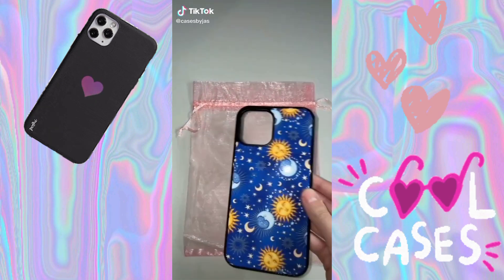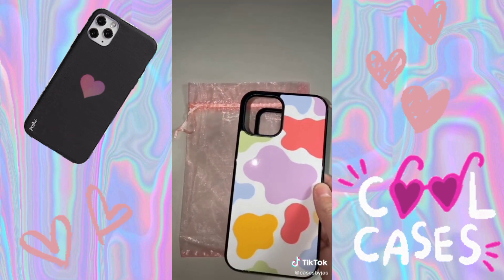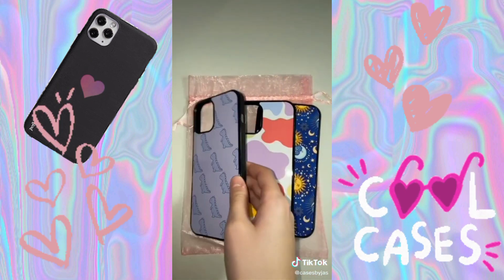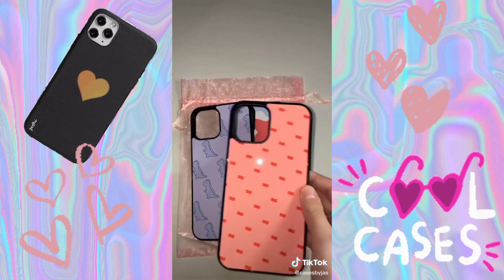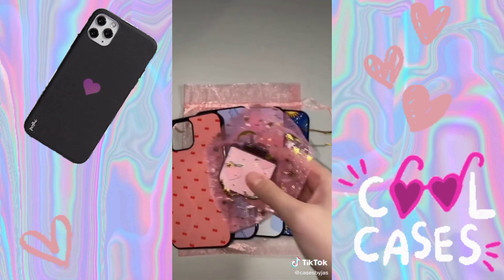Let's package an order for Estema. He ordered five iPhone 12 Pro Max cases: the Sun and Moon case, the Rainbow Cow print case, the Tiny Dinos case, the Cherries case, and a Just Peachy AirPod case. Thank you so much.